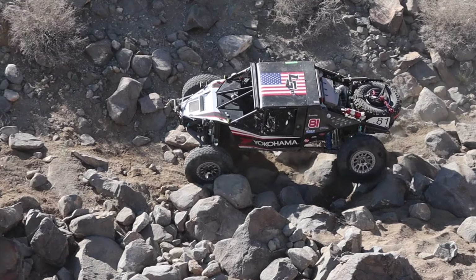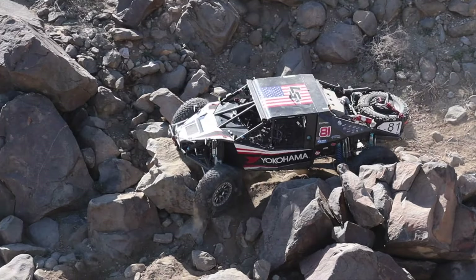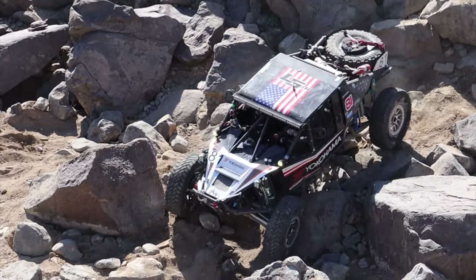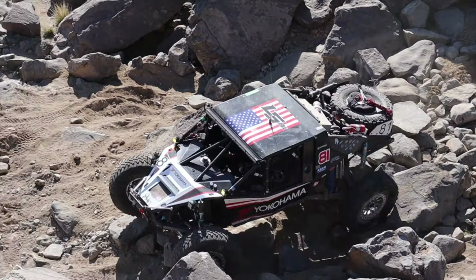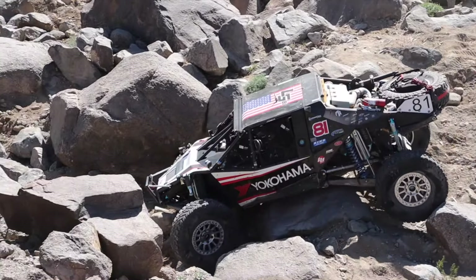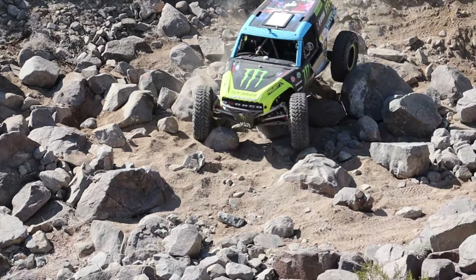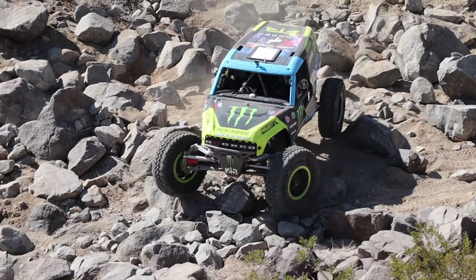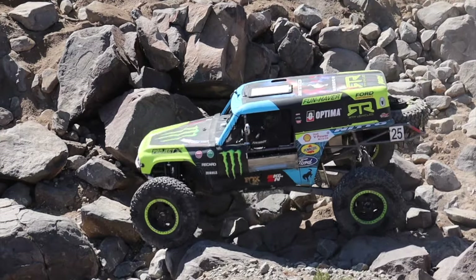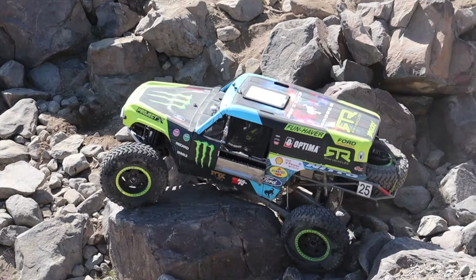I do give these guys a ton of credit for running this race in UTVs where they're pretty much outgunned in every number — from horsepower to weight to tire size. It's really impressive what they've been able to do. Levi Shirley makes his way into King's Veto; he's been having a great day and his car looks like it's working really well.